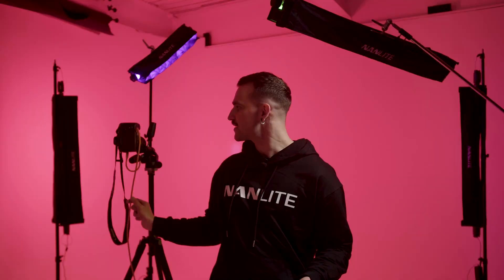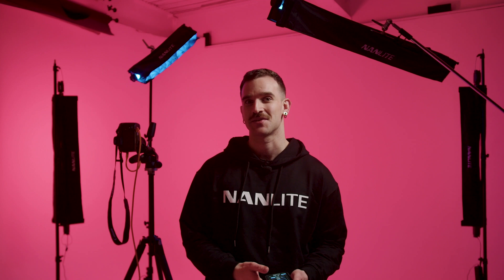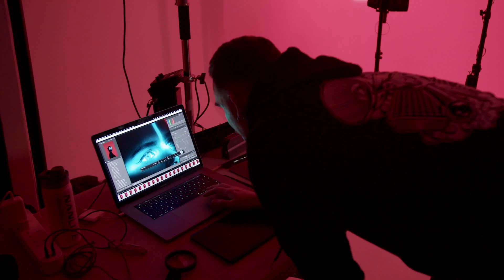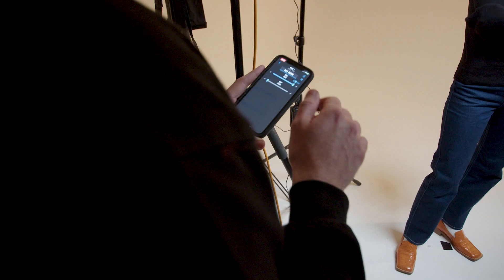Today we'll be shooting tethered and the guys from Tethered Tools have been really kind and sent me some kit which we'll be using today. I always prefer shooting tethered when I'm working for a client because then we're able to instantly look at the images on a computer and make adjustments to see if we need to change any of the color setups. We'll also be using the Nanolink app which is connected to all of the lights in the studio here today.